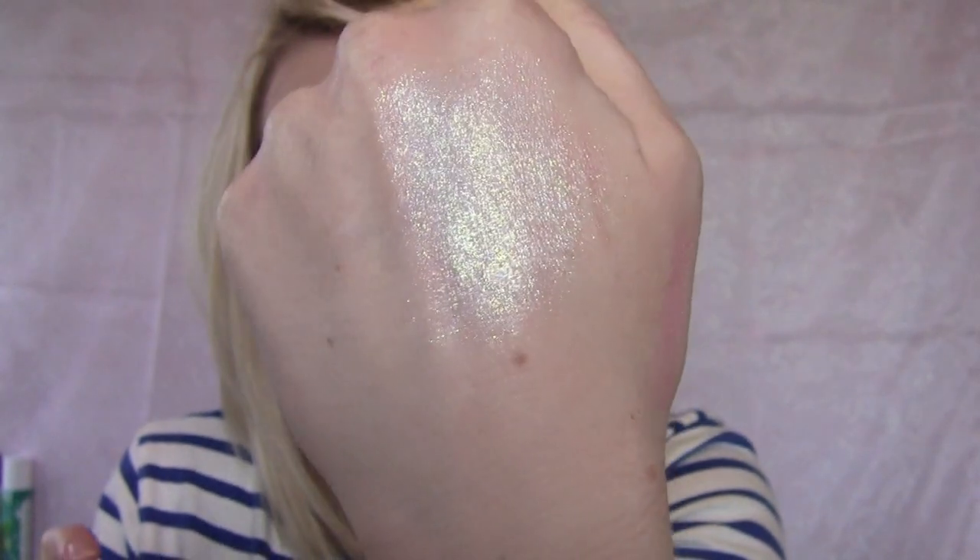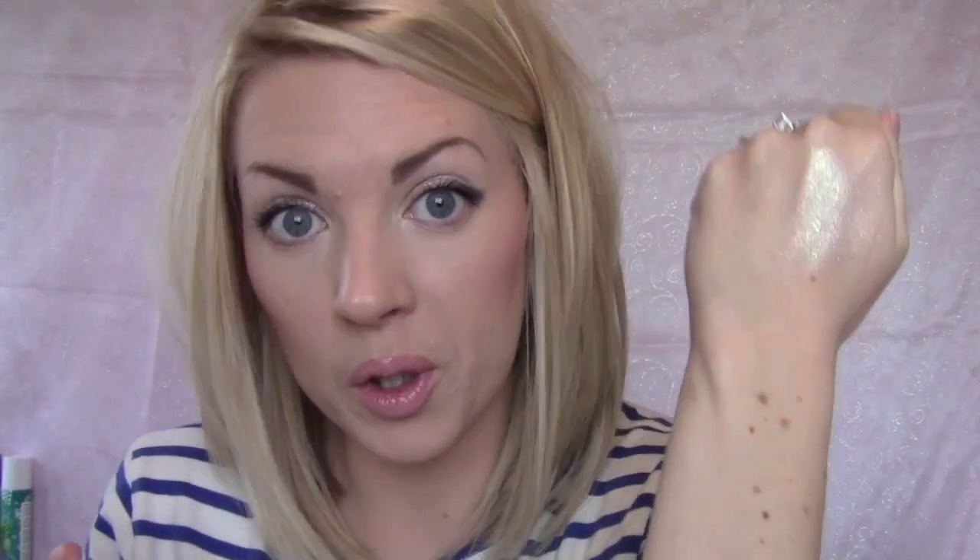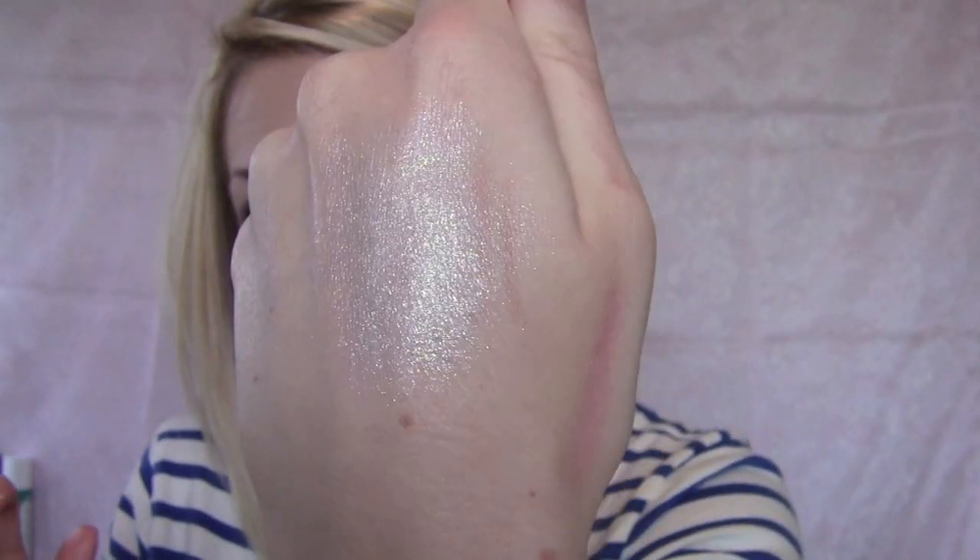Another great sparkle is the Lorac Liquid Lustre — a liquid sparkle in a champagne-y gold. It comes out like a little droplet, really liquidy, and you just blend it out. Stays on all day, will not crease. It's like sparkle heaven — you can put it as a highlight, on your lid, or even on your lips. So many things you can do with it. About $16 to $18 at Sephora or Ulta.